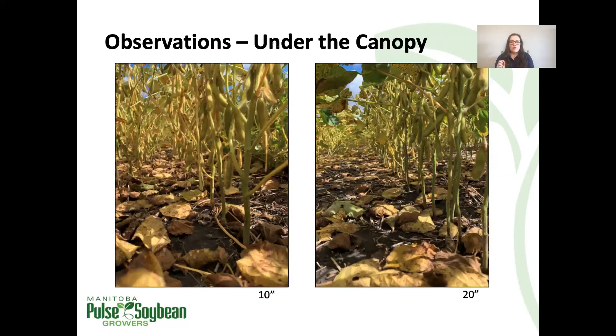Although the focus of increased intensity of measurements in our row spacing trials this season was on canopy closure — making observations from above the canopy — there are interesting differences to note below the canopy as well. This is an example from one of our trials comparing 10-inch and 20-inch spacing. In the narrower spacing, we have less plants per row because we have more rows, and the stems are much thicker with a lot more branching. In the wider 20-inch spacing, there are more plants per row, with much thinner stems and a lot less branching.